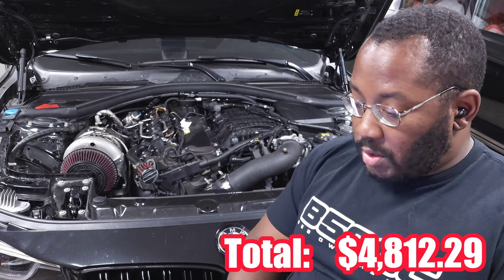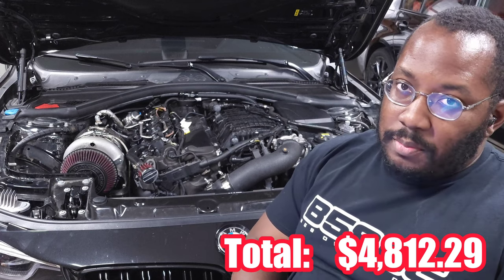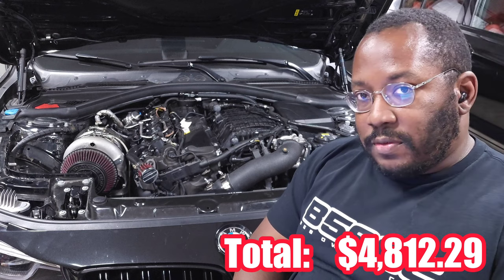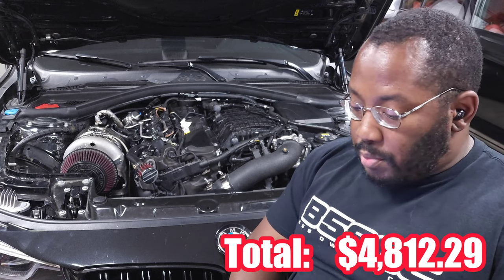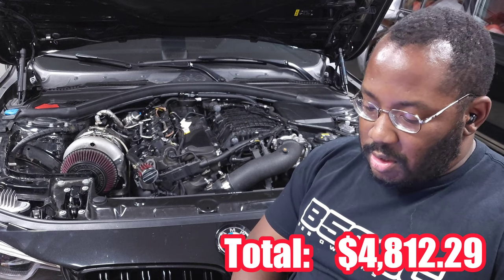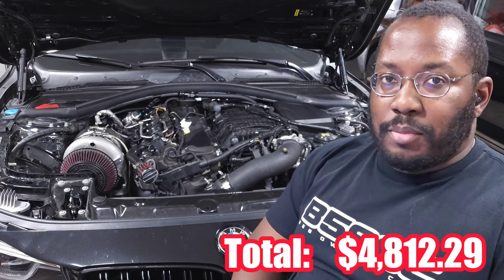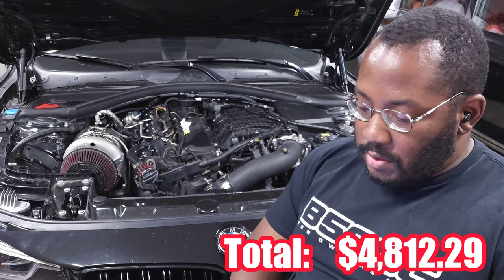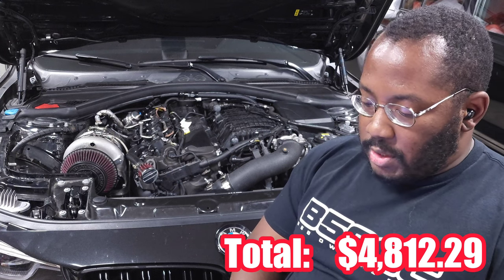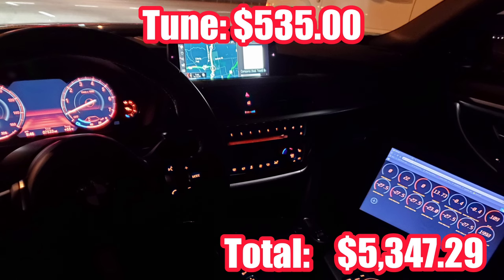A couple months later, Mission Performance unlocked the DME, then MG Flasher started putting out flashes, and finally Boot Mode was released — that was the one I was kind of waiting on. They had an introductory sale, and I felt like I probably wouldn't see this deal again. I jumped on board and got the license for $530, which retailed for $600. I bought the Stage 1 93-octane tune and went back to enjoying the car.